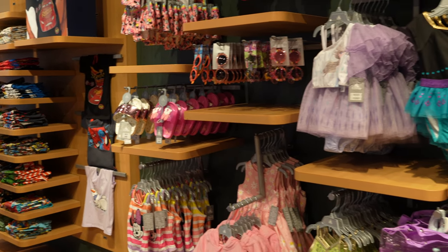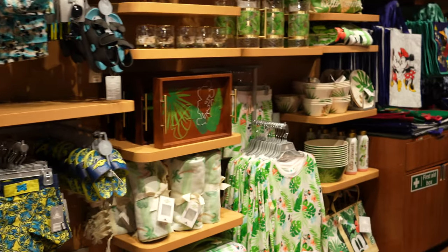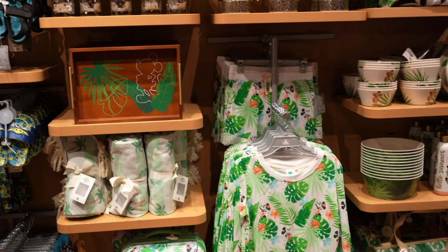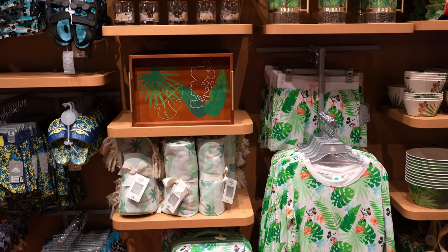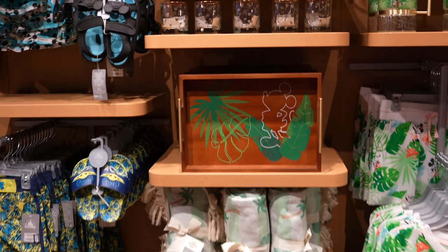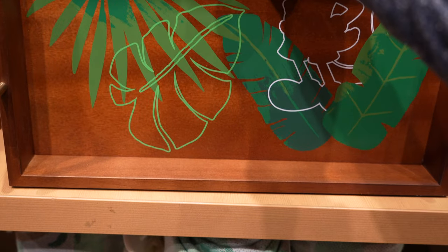So we've got some more of the dress-up costumes. And as we pan around, we've also got the new Hello Summer Tropical Collection. This is really cute. We've got Mickey and Minnie Mouse in tropical Aloha gear. This wooden tray is nice - it's £40, a little bit pricey.